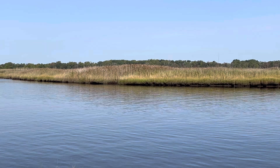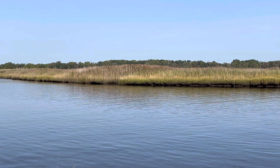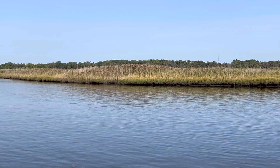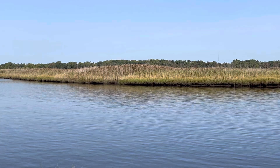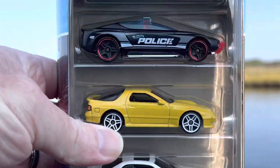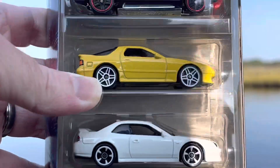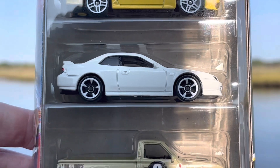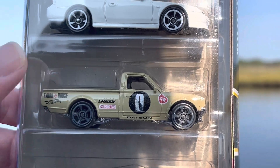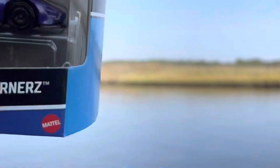Moving on — next up, the only other five pack I wanted right now: the Nightburners. Which has the Alpha Pursuit, an '89 Mazda Savanna RX-7, a 1998 Honda Prelude, a Datsun 620, and the McLaren Speedtail. I could do without the police Alpha Pursuit, but I do like that Mazda RX-7 and the Prelude. The 620's okay, and I'm not a fan of the Speedtail, but I did want this five pack.